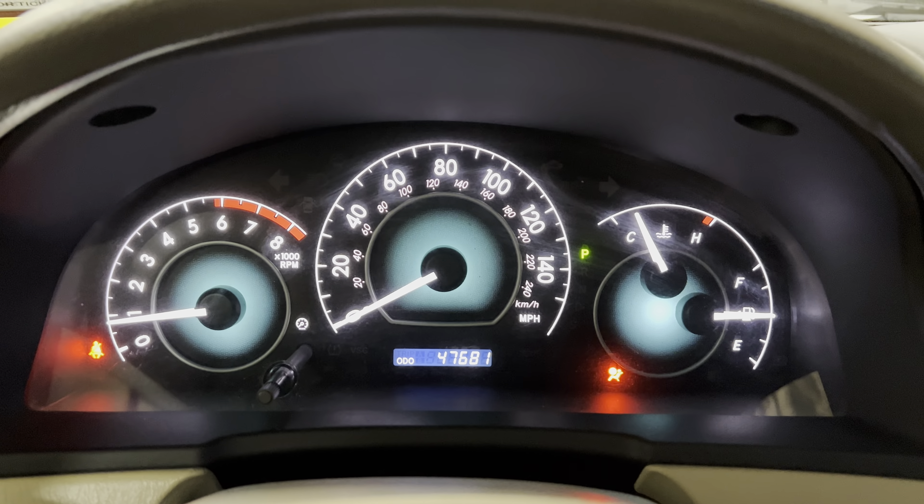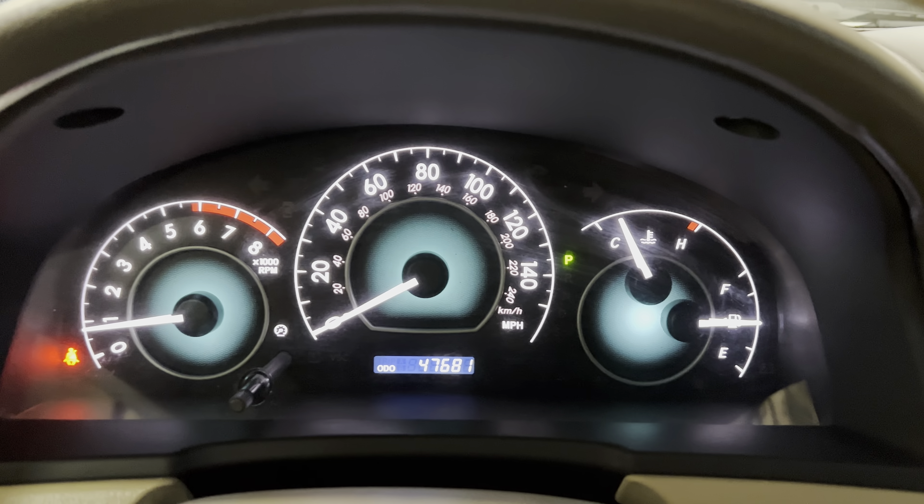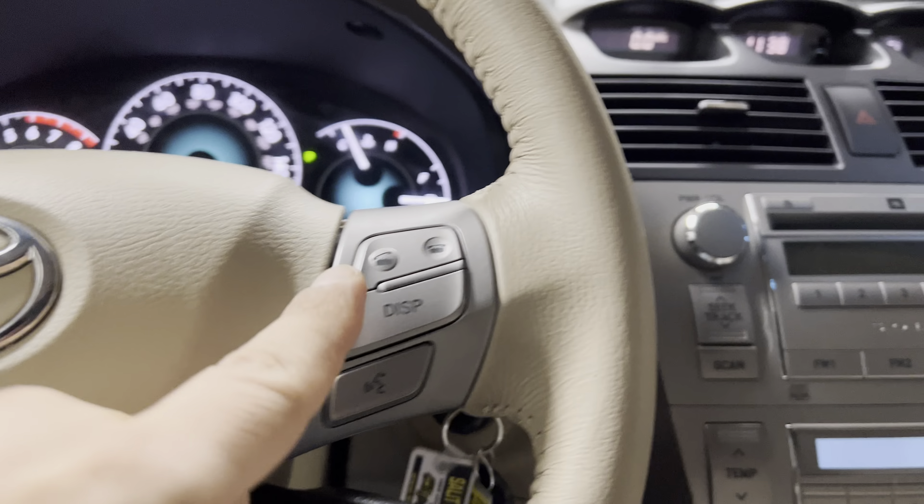I like to start it up and show you so you can see all the lights turn on and off and see the odometer. There we go. Steering wheel reader controls.